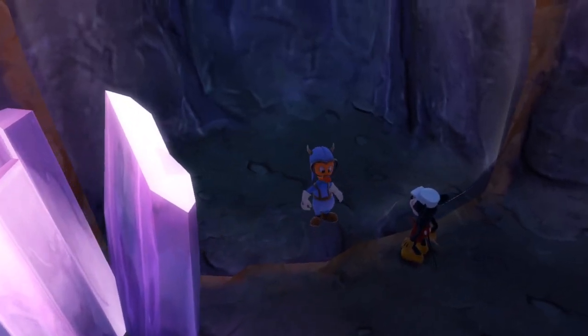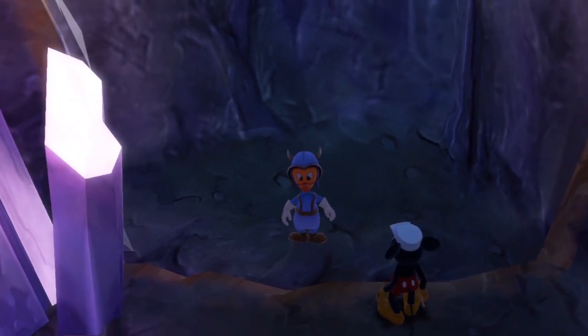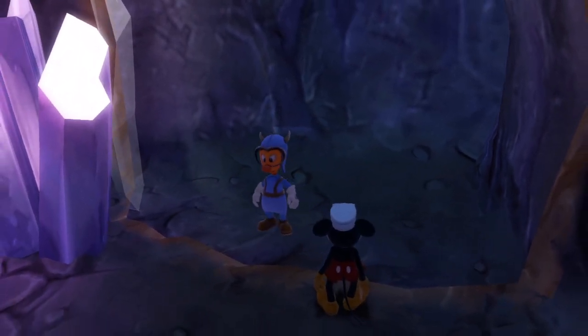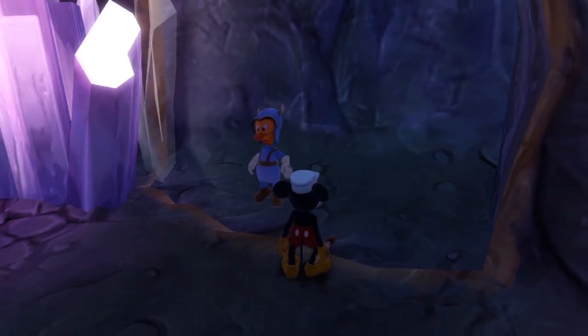I was working on the projector substation when the quake struck and I hit my head rather impressively. When I awoke, I was locked up in there. Not sure how or why, I tell you.